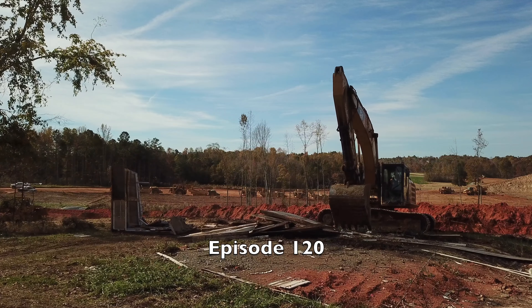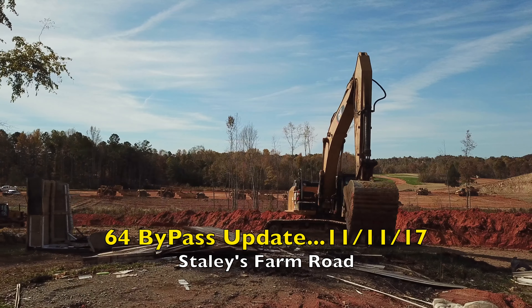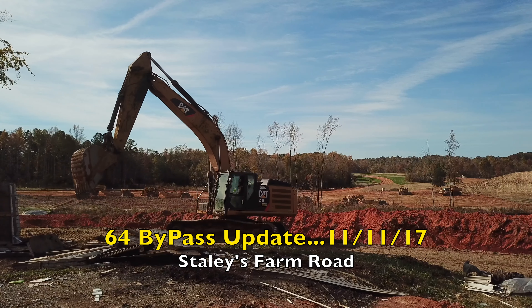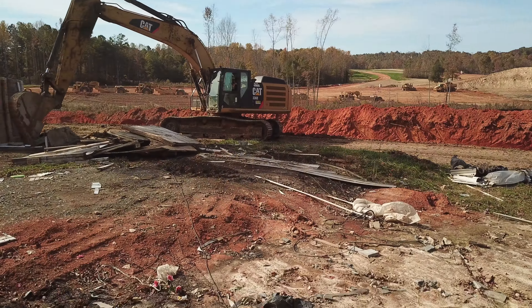Welcome to episode 120 of the 64 Bypass update. Today is November 11th, 2017. We're at Staley's Farm Road checking on the progress. Take a look at what all is happening here.